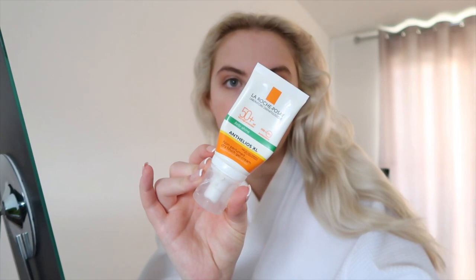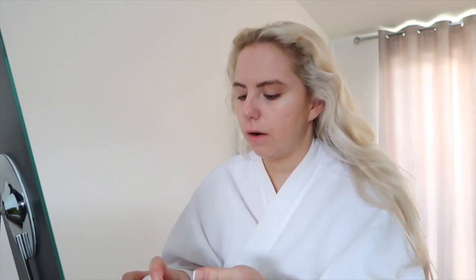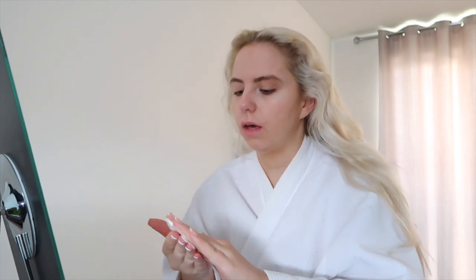I've had a shower, I've brushed my teeth, and now I'm about to do my makeup. For morning skincare, I literally just use this SPF — I wear this every day — and I just bought this Nivea cream to use as a moisturizer for the face. I put on the SPF first and then put on the moisturizer.